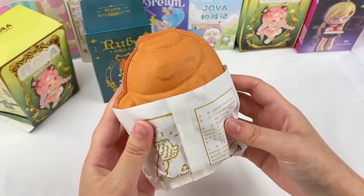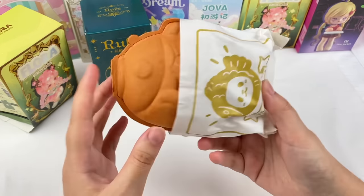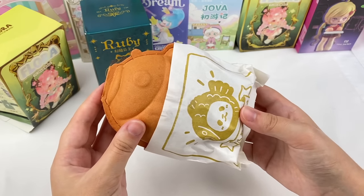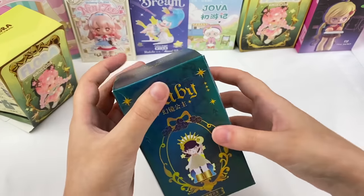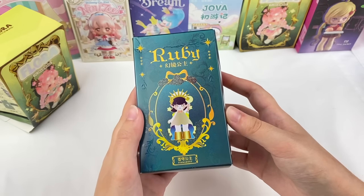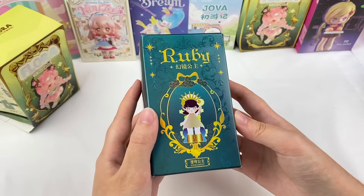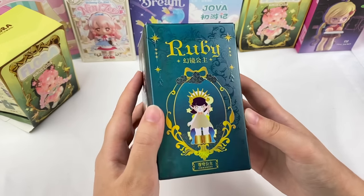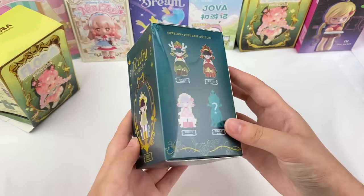This next one is one of my favourite series — the Taiyaki Panda series. I really love this one because of the design. I have opened quite a few of this series now so the likelihood of getting a double is pretty high, but I still really enjoy opening these. Next is a new series called Ruby, and I really like the box design — it has a shiny front cover with lots of detail on the side.